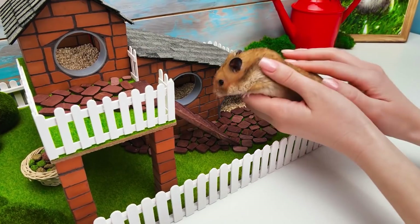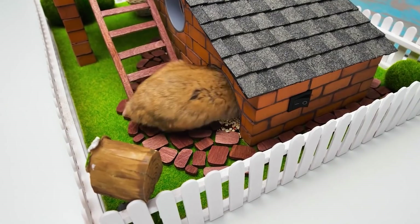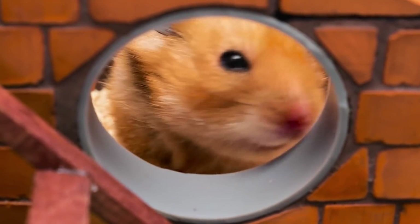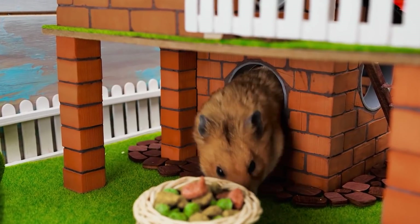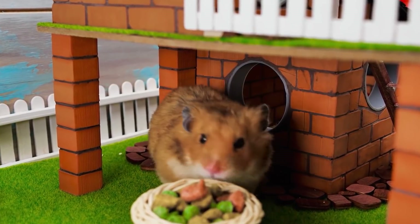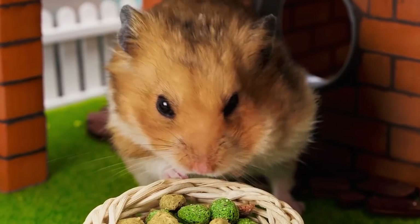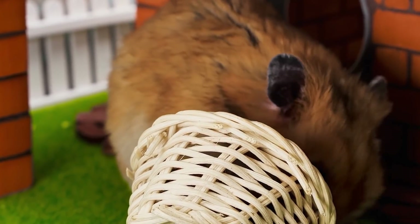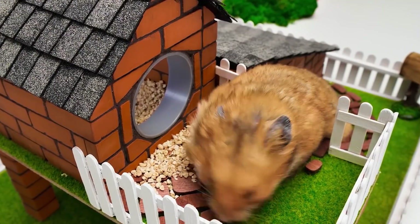Okay, Ginger, are you ready? Welcome to your newest playground! Look, Sue! He already likes it! Hi, buddy! Check this out, guys! Ginger uses windows instead of doors when it comes to food! Fill it up, my friend! You need to be strong enough to climb the stairs to the second floor! He's ready to get there now! Now that was fast!